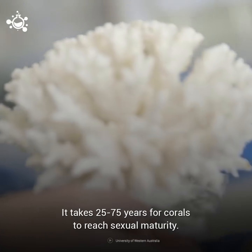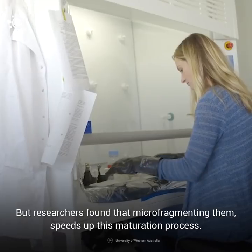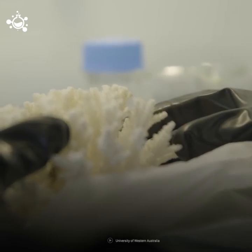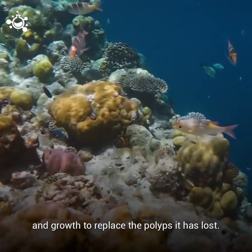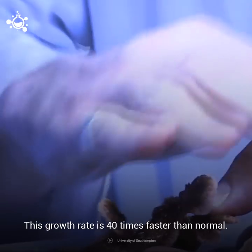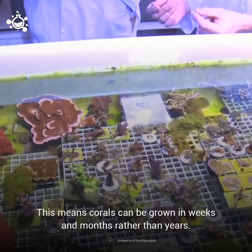It takes 25 to 75 years for corals to reach sexual maturity, but researchers found that microfragmenting them speeds up this maturation process. When the corals are broken up, it stimulates rapid healing and growth to replace the polyps it has lost. This growth rate is 40 times faster than normal, meaning corals can be grown in weeks and months, rather than years.